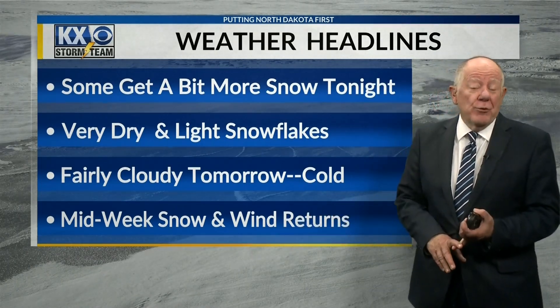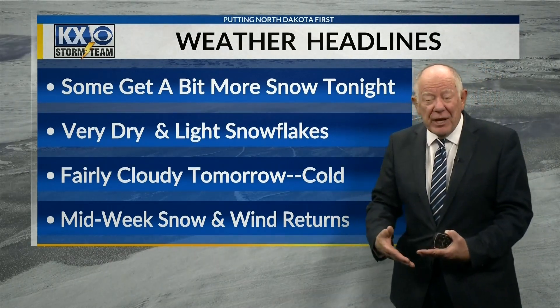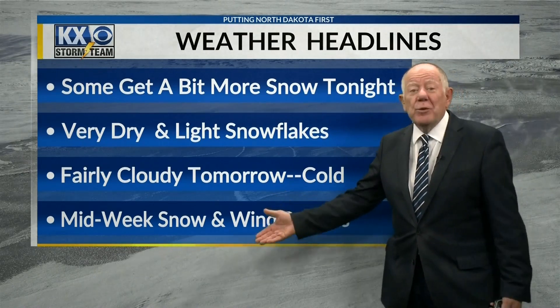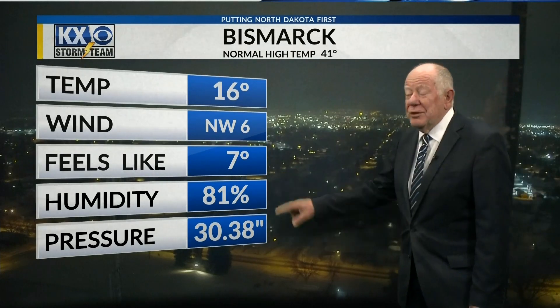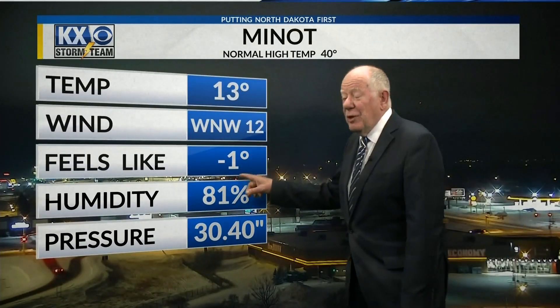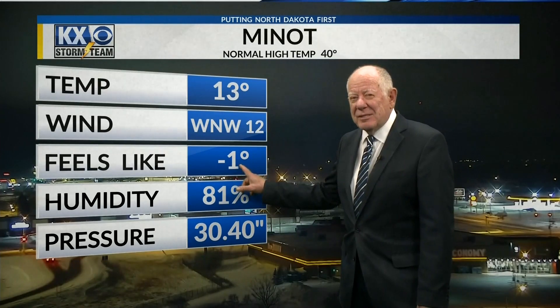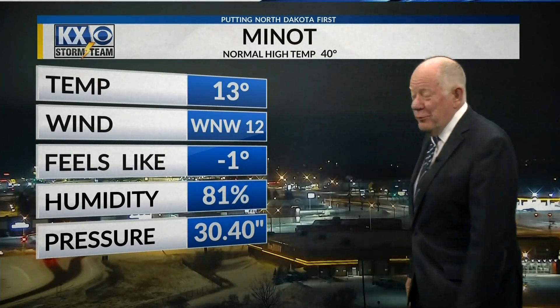It's also going to drop our wind chills. You're really going to notice the wind chills at some point on Wednesday, and then Thursday, Friday, and over the weekend. Currently, it's 16 degrees in Bismarck with a wind chill of 7 degrees above zero. Minot's temperature is 13, and the wind chill actually improved from the KX News 9 o'clock report — it was minus 8, and now it's improved to minus 1.